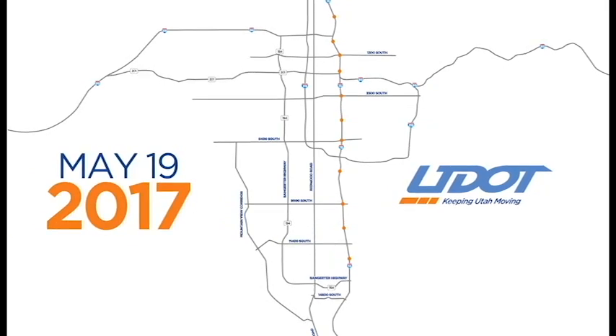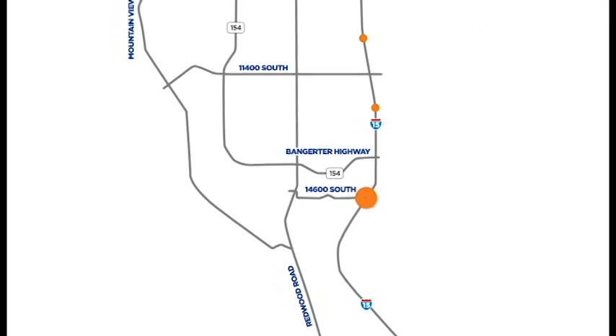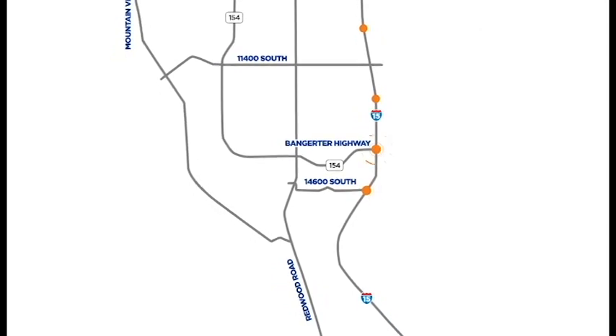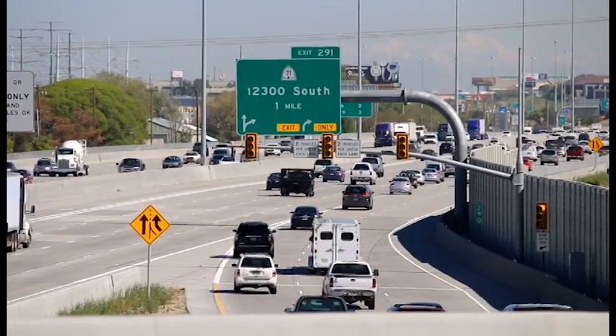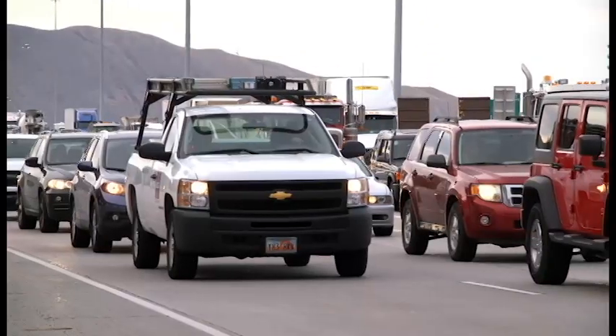Beginning May 19, 2017, UDOT will turn on the ramp meters located on the northbound 146 South and Bangerter highway on-ramps to I-15 in Draper. Vehicles entering I-15 at these locations are currently causing significant traffic delays on the freeway.